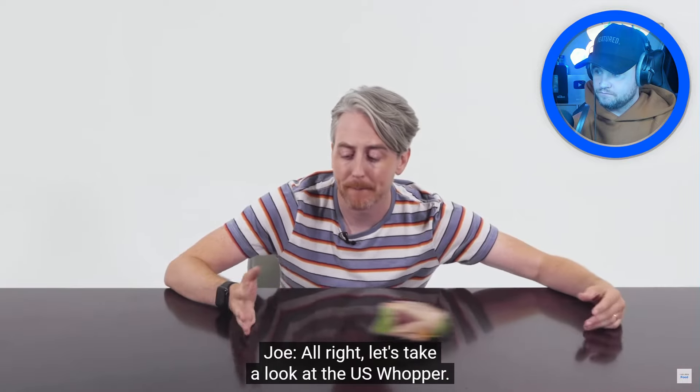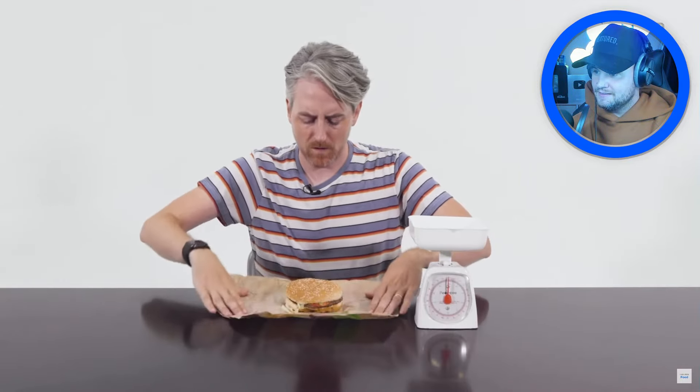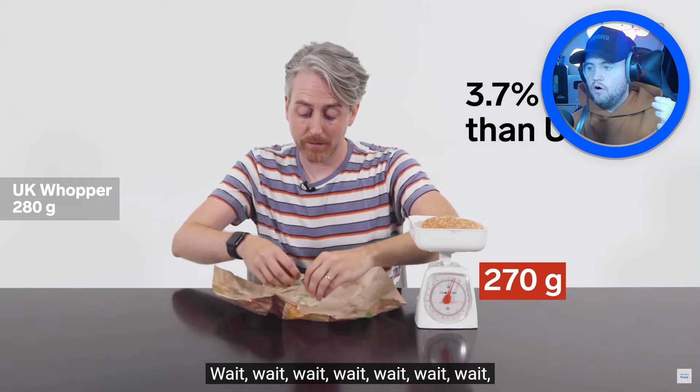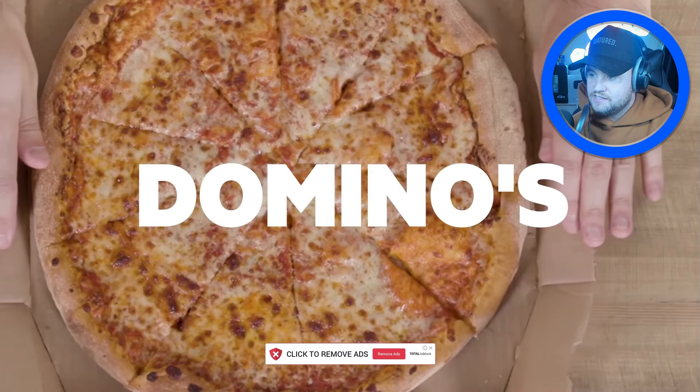Let's take a look at the US Whopper — does it look bigger? Oh yeah! I do like Burger King's burgers; you really taste the grill on that meat, it's very very nice. The US Whopper weighs in at 271 grams.